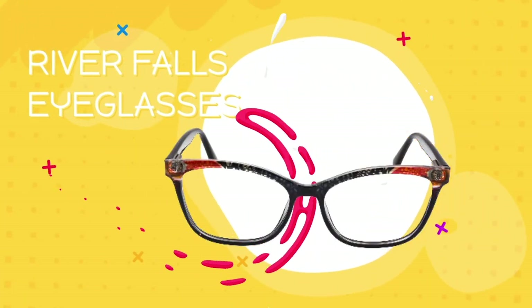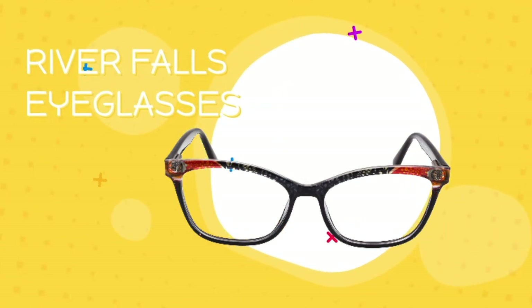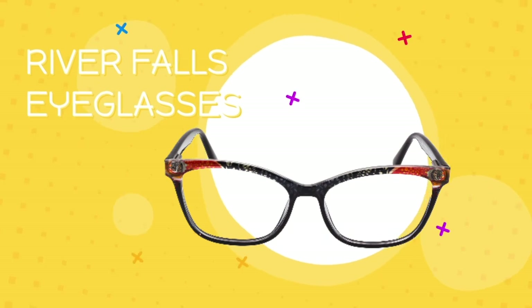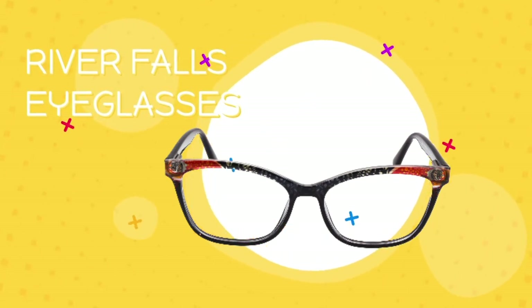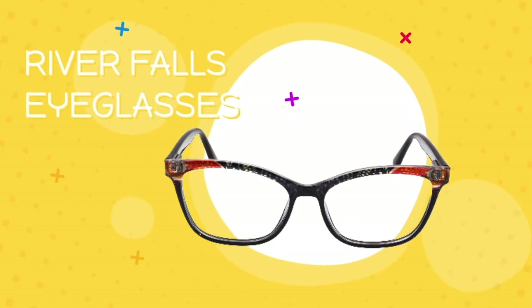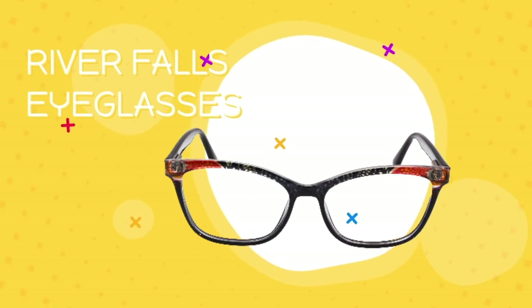River Falls frames are up-swept rectangular eyewear with a subtle red and black pattern along the brow line and stylish flourishes at the temples. These glasses are compatible with single vision, bifocal, or progressive lenses. If you work in a conventional office, River Falls or a similar style could be a great choice.